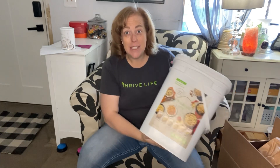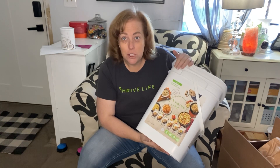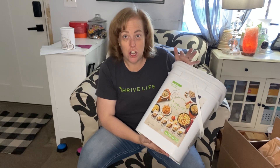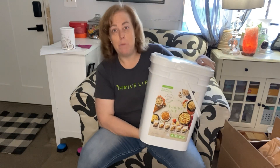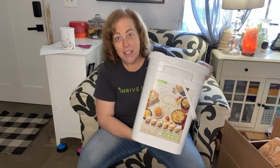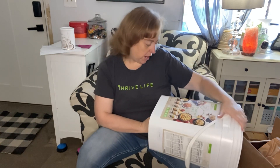This would be an awesome wedding gift, Christmas gift, or for someone starting out who wants to build their food storage - this would be an amazing gift as a good starter. Or if you live in a small apartment and have no room, you can stack these buckets on top of each other. This would be an amazing start to basic food storage.